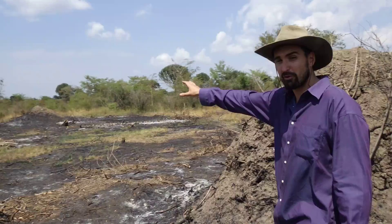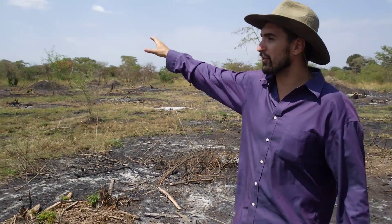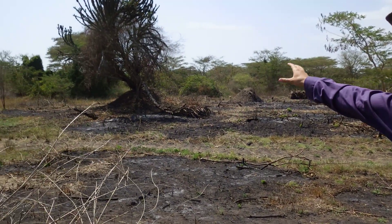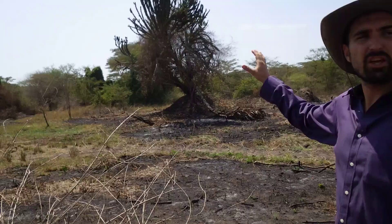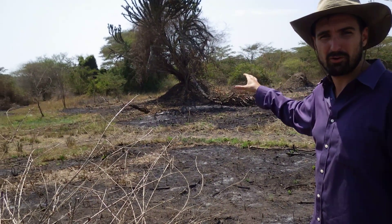And you look at the landscape as I walk over here — look at all the termite mounds, look at how many there are and look at the sheer size of them. Look at this one with a big cactus tree growing out of it. Each one of these mounds represents an economic store of protein for animal feeds and plants.